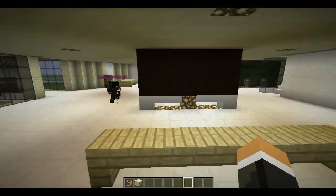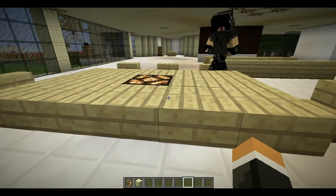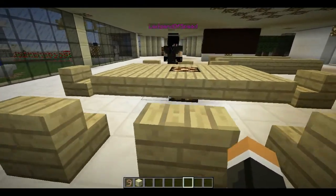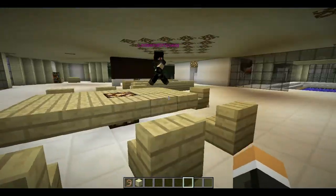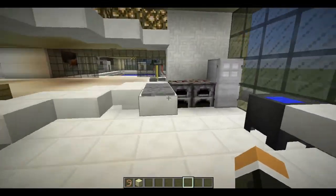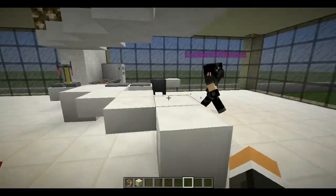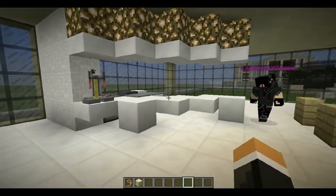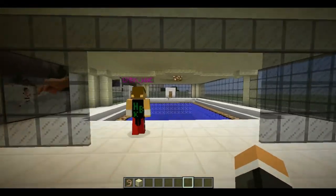This is a sofa, obviously. And behind you, a dining table. The lights are off - I think it's automatic, right? And right here, this is the kitchen. It looks nice, I like the open concept. And this is my favorite part of my house - the indoor swimming pool.